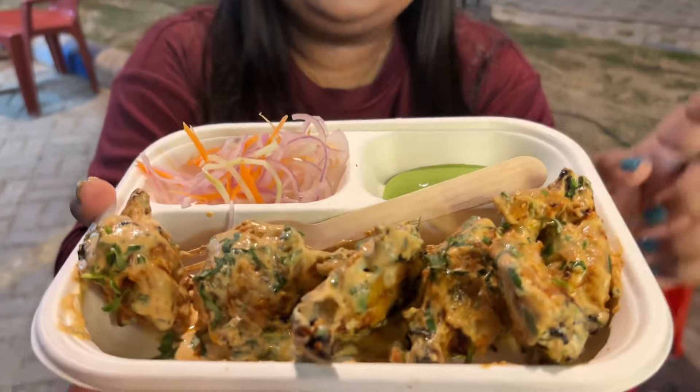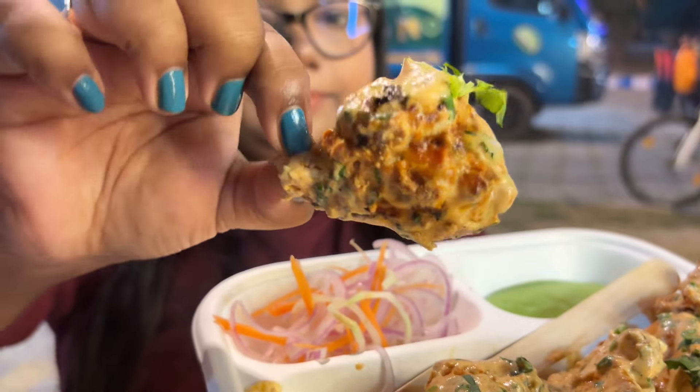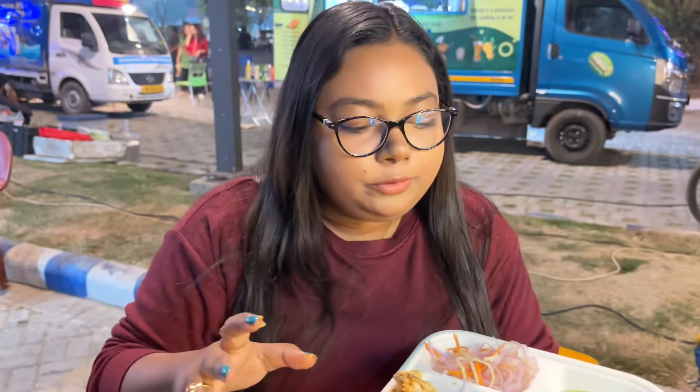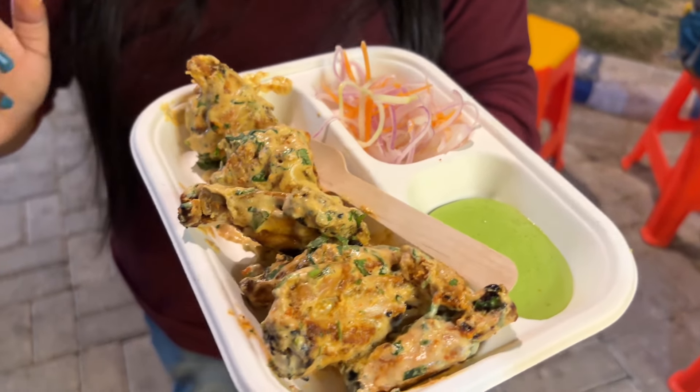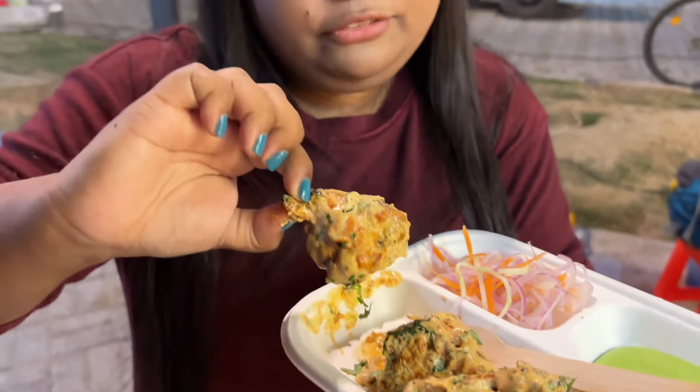Our first item is chicken chatpata kebab. We have 6 pieces in this dish. This is with bone. You can add some salt. It's about 8 pieces of chatpata, priced at 149 rupees.